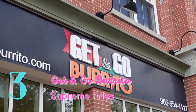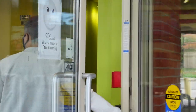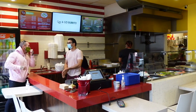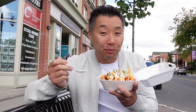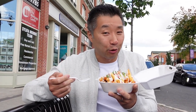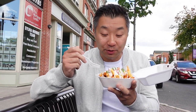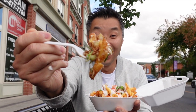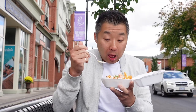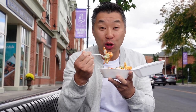Number three: supreme fries from Get and Go Burrito. I got me some supreme fries. There's this little fast food restaurant that you might be familiar with that did something just like this, but this place uses fresh ingredients, fresh vegetables. Feel that sour cream and cheese sauce — it's that fry supreme I remember, but totally taken up another notch. They've got a fantastic menu with burritos, quesadillas, and tacos, but their fry supreme has got to be one of my favorites.